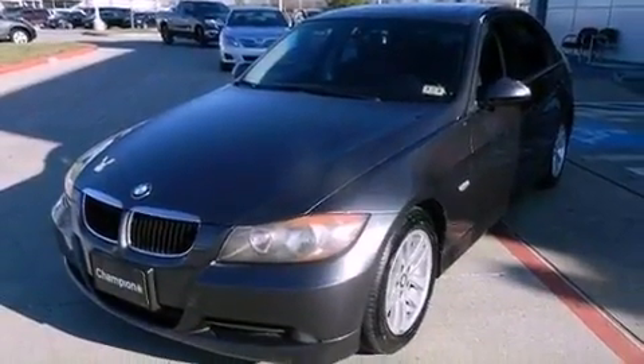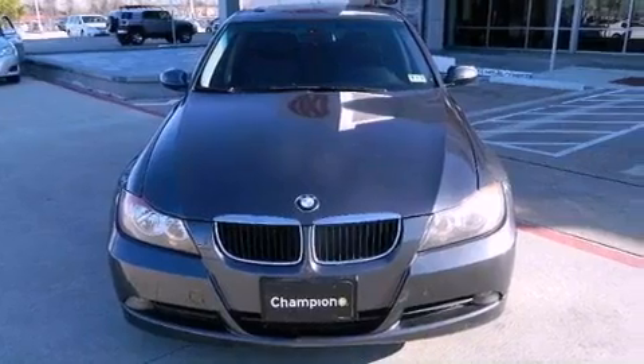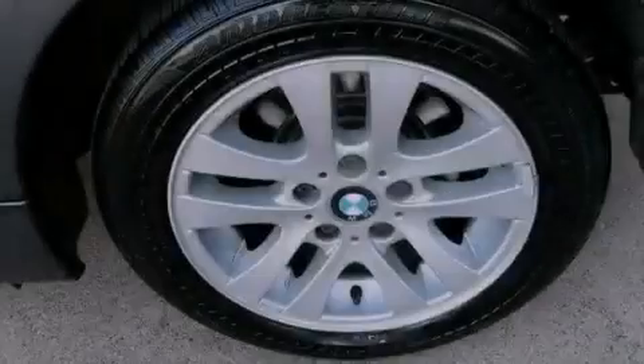The following features are also included: air conditioning with automatic climate control, cruise control, steering wheel mounted stereo controls, a CD player, and a leather wrapped steering wheel.